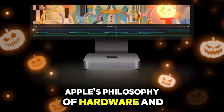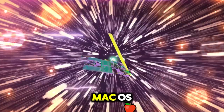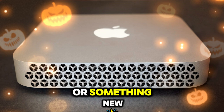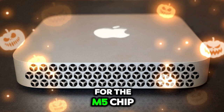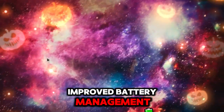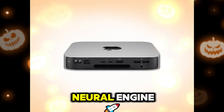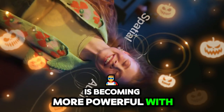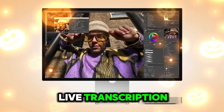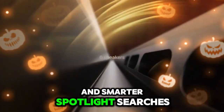Apple's philosophy of hardware and software integration continues with the Mac Mini M5. macOS — possibly launching under the name Sequoia or something new — will bring full optimization for the M5 chip. Expect faster app performance, improved battery management for laptops running the same chip, and deep AI integrations. Apple's Neural Engine is becoming more powerful with each chip, and in the M5 it will power tasks like live transcription, automatic video editing, real-time scene detection, and smarter Spotlight searches.